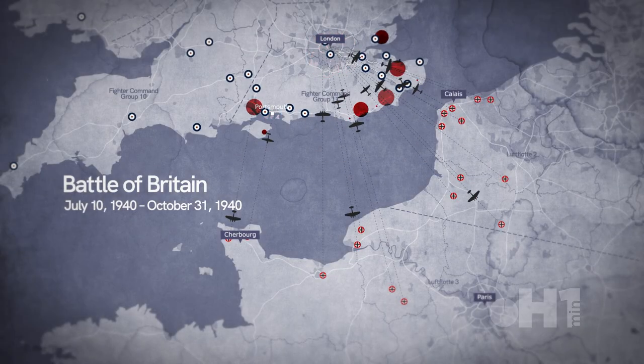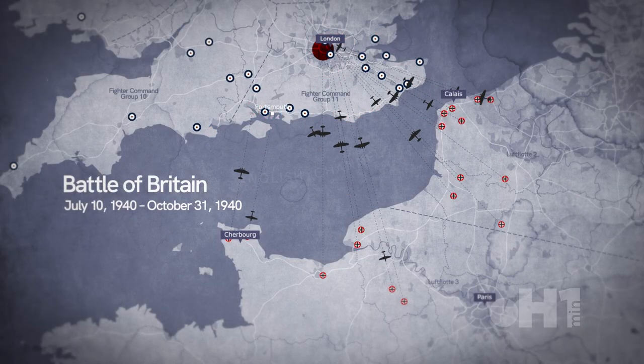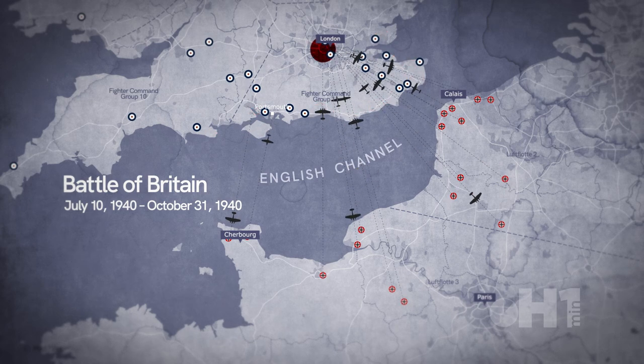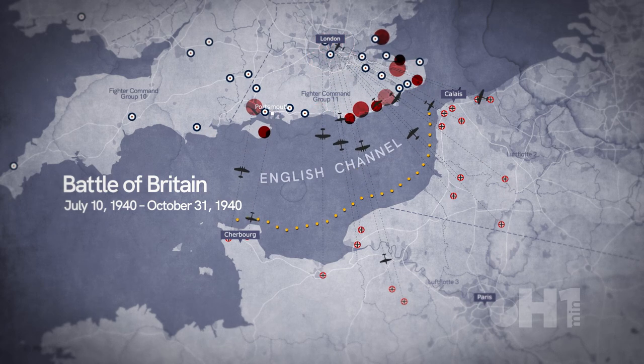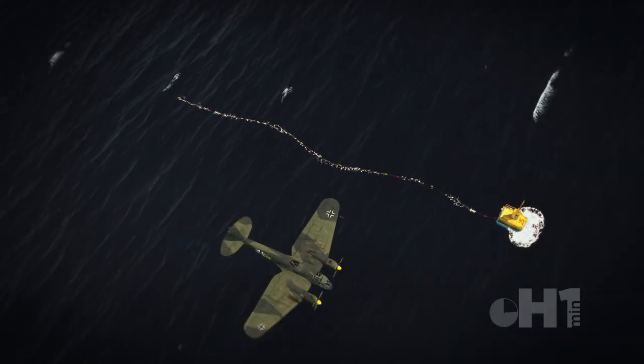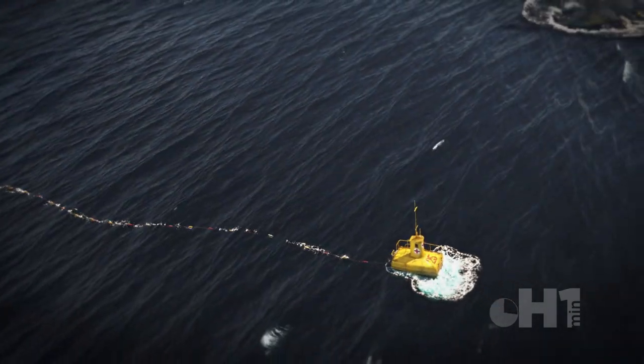During the Battle of Britain in 1940, German fighters and bombers by the thousands flew over the English Channel. Many damaged planes tried to return to occupied French coastal airbases, but those that could not had to ditch at sea or parachute. Waiting for rescue in cold water lost more experienced pilots that were not easily replaceable.